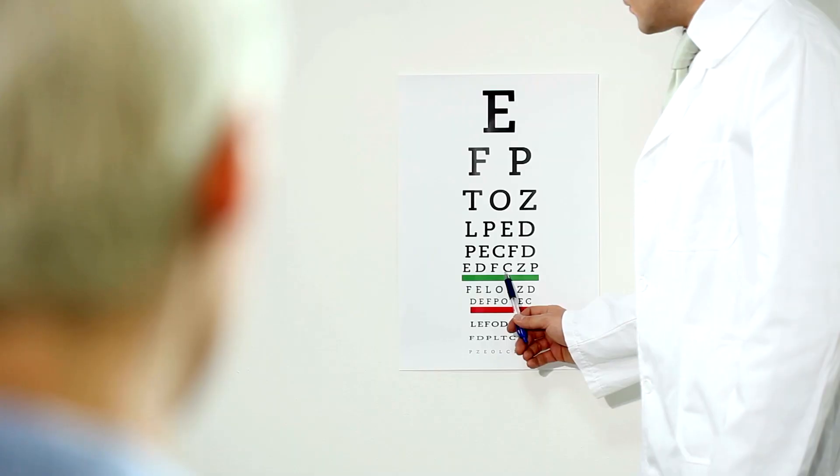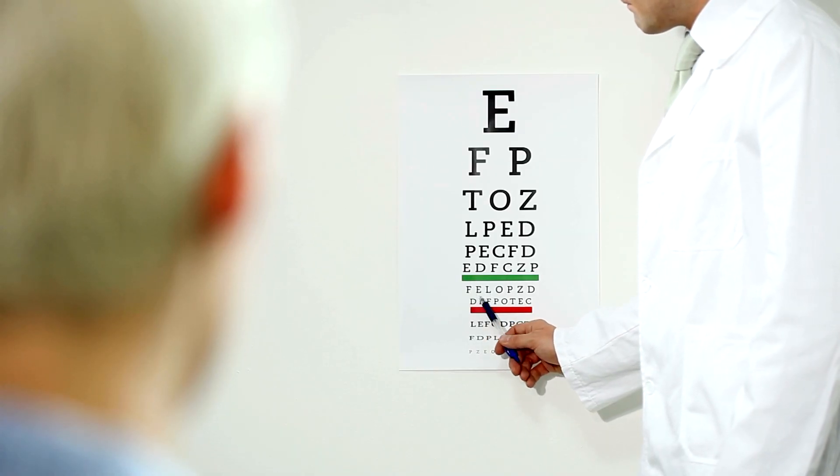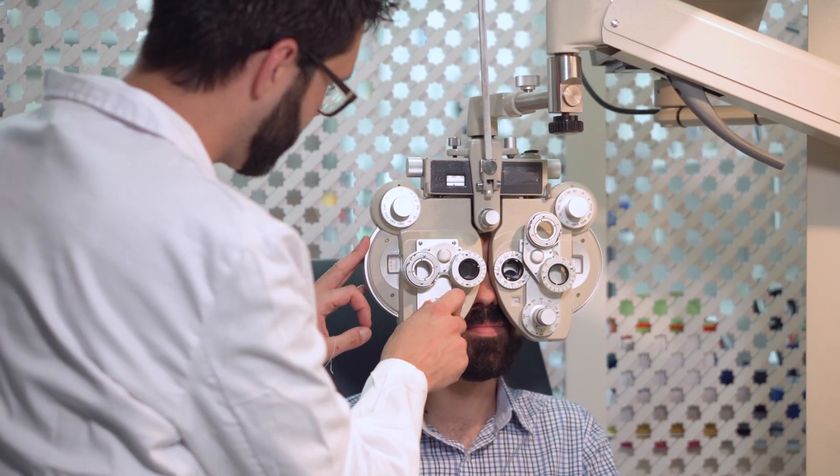Measuring visual acuity is important and is used as a way for your eye doctor to standardize how you're seeing over time. It can be used as a comparison tool from exam date to exam date. For example, if you saw 20-20 last year and you're seeing the 20-30 line this year, maybe you need an updated prescription or have an underlying condition that's causing you to not see as well.